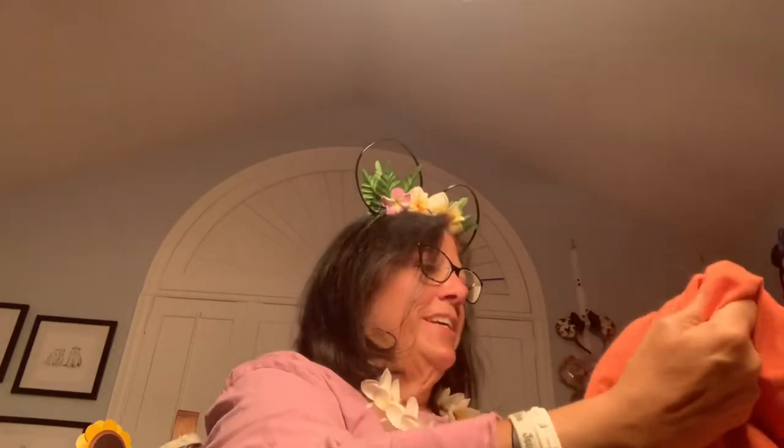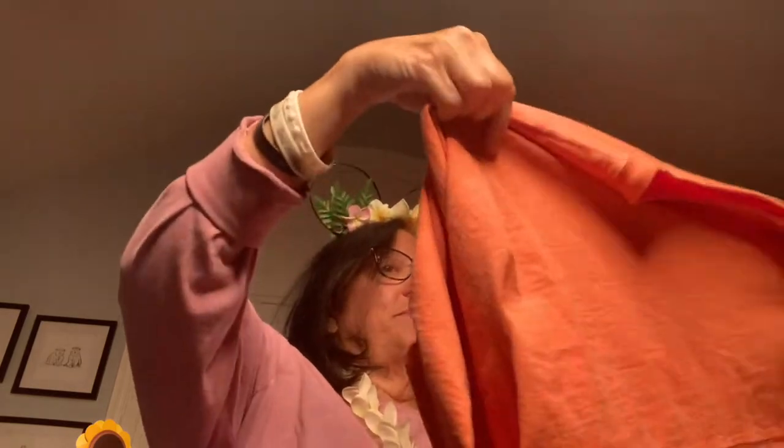My second spirit jersey is this one here. It says Aloha Alani, and it's got the little Alani symbol in the front, with the Hawaiian print at the bottom. I love this color — I absolutely love this color. It makes me feel very happy. That's my second spirit jersey.